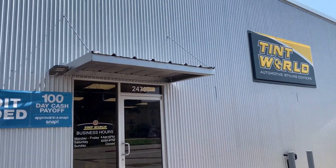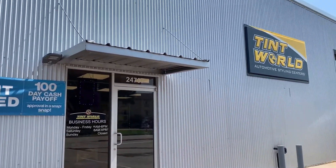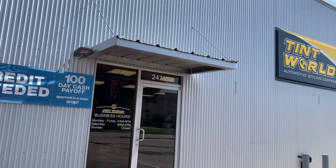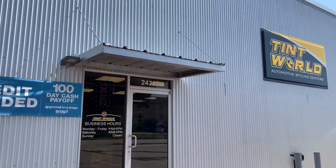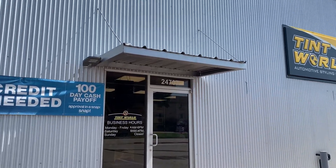We're in Houston, Texas at Tint World. About to get the headlights put in. I'll be back with y'all whenever we get the headlights installed. Y'all will see the end result — these unique headlights, unlike no other.